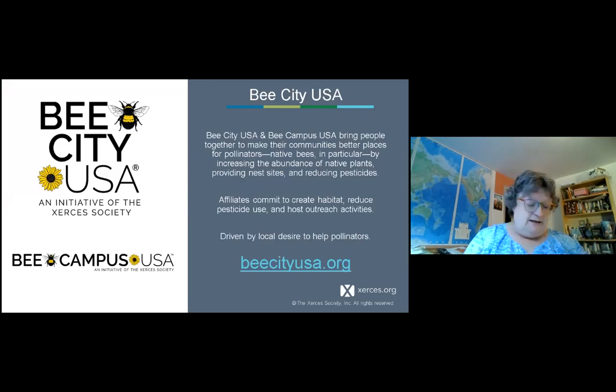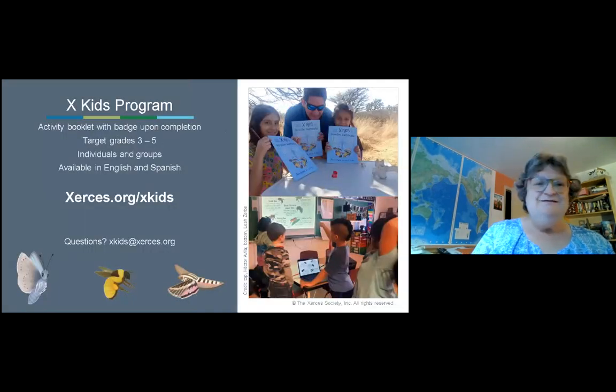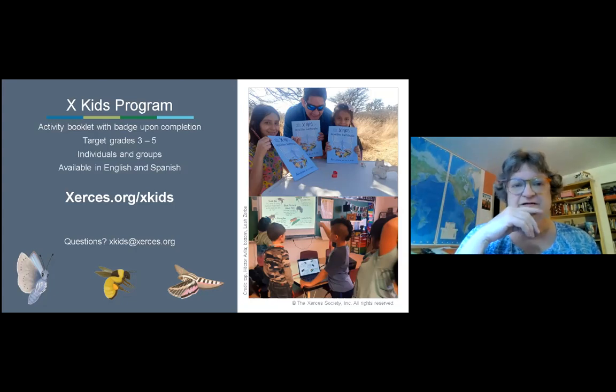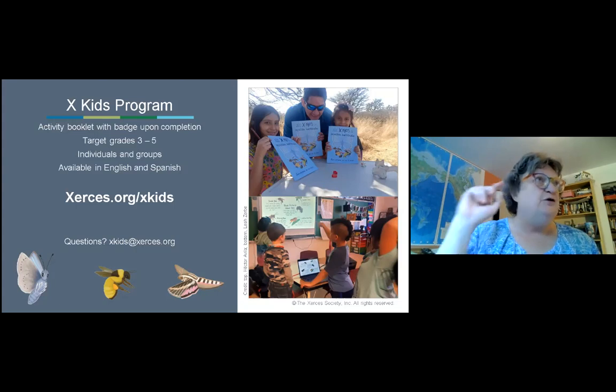For those interested in a larger-scale impact, Xerces promotes Bee Cities — similar to backyard habitat certification — encouraging as many people as possible, in both public spaces and private backyards, to take steps to help bees throughout the community. Bee Campus is the K-through-12 and college version. The X-Kids program has an activity booklet for grades 3 to 5, available in English and Spanish. Kids work through the booklet, earn a badge showing they're an X-Kid, and get suggestions for ways they themselves can help bees.